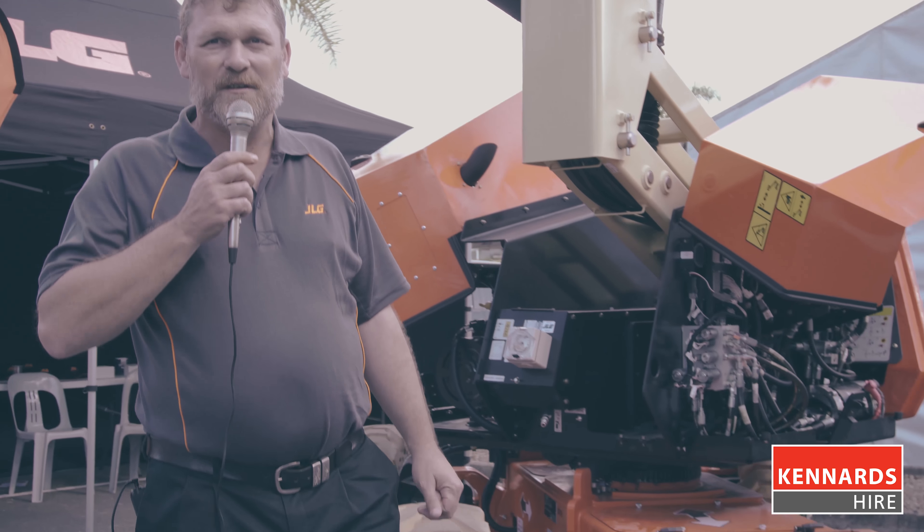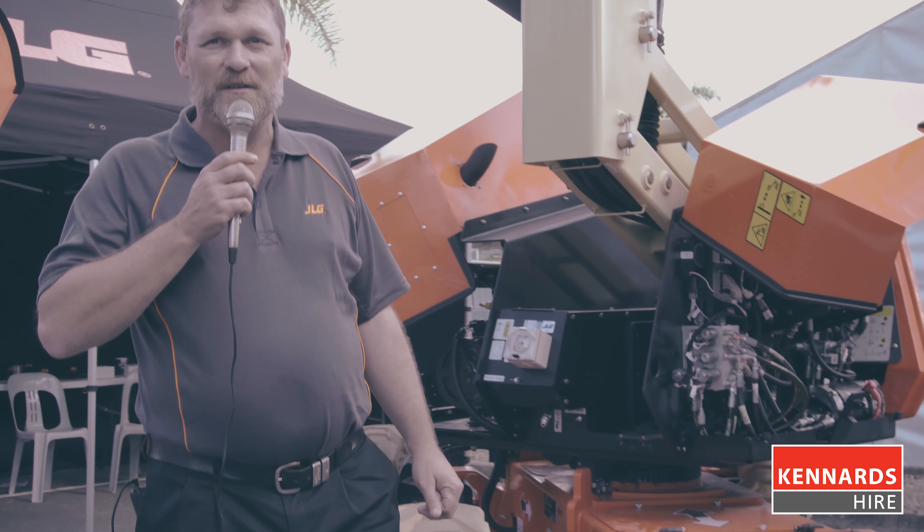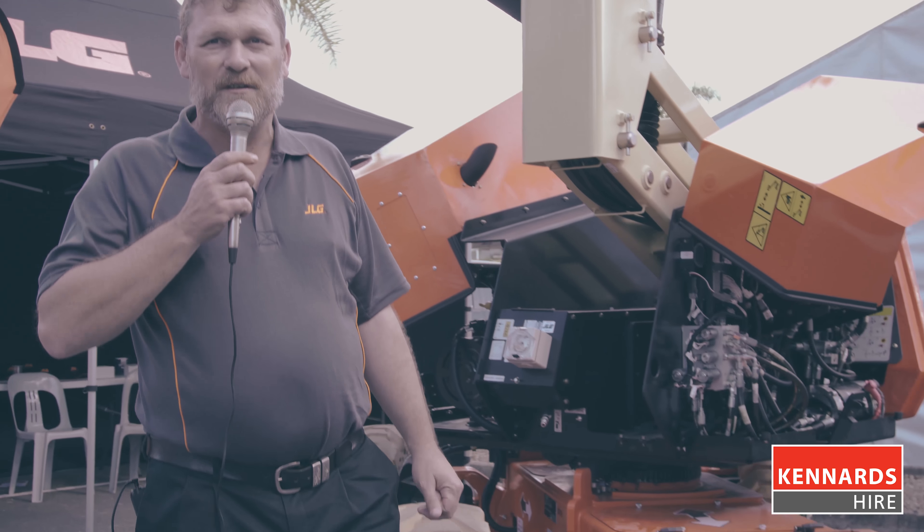Hi, I'm Aaron Cooper, Product Manager for JLG Industries Australia and New Zealand. JLG Industries has been a long-term partner with Kennards Hire, supplying access equipment, telehandlers, lighting towers.